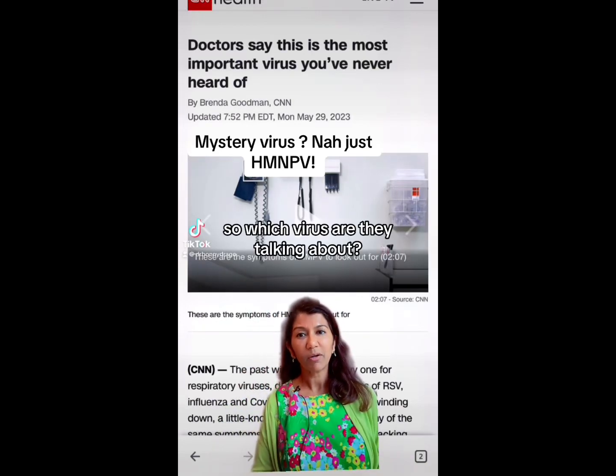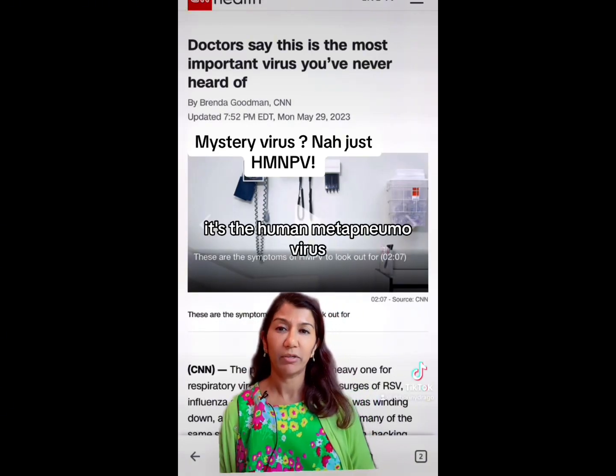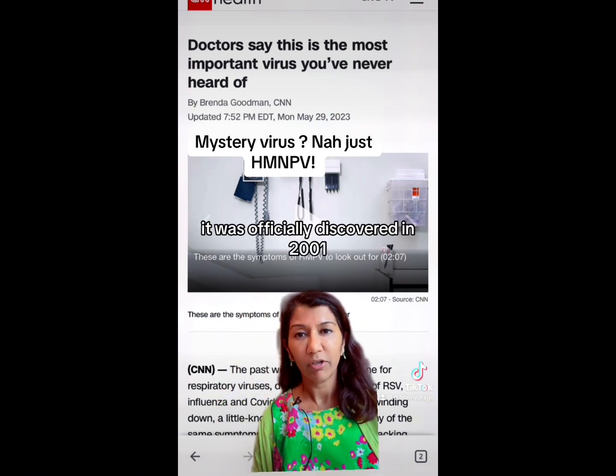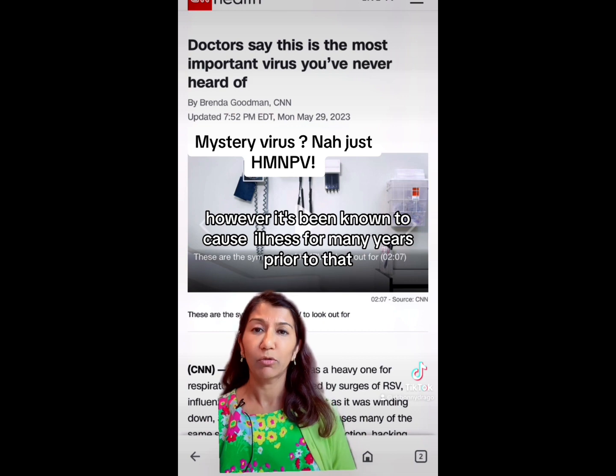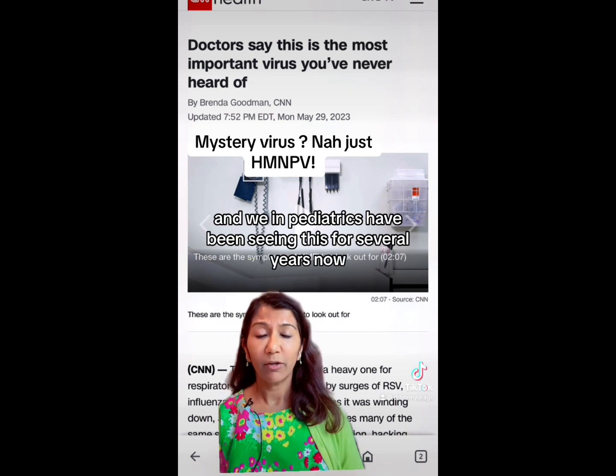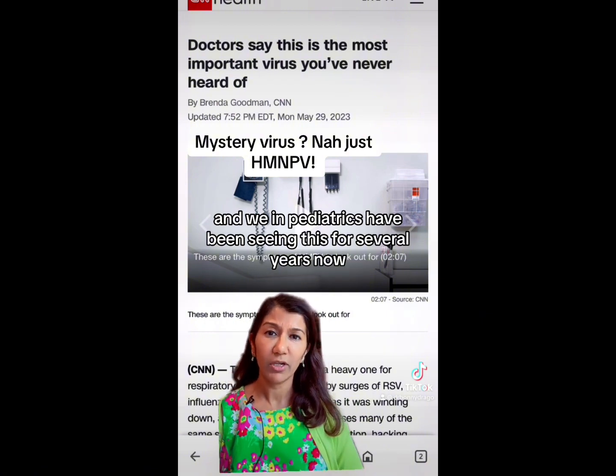So which virus are they talking about? It's the human metapneumovirus, and it's certainly not new. It was officially discovered in 2001. However, it's been known to cause illness for many years prior to that, and we in pediatrics have been seeing this for several years now.